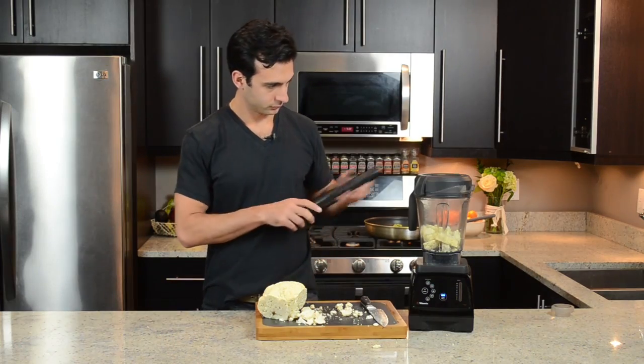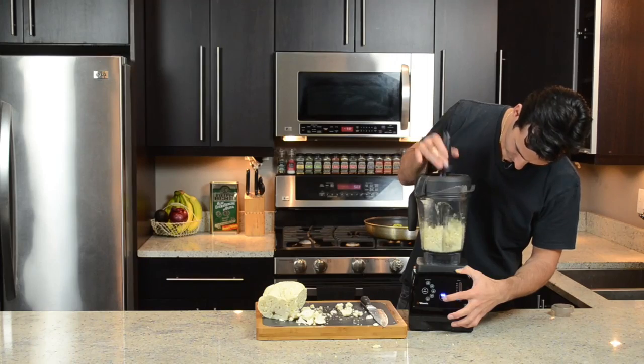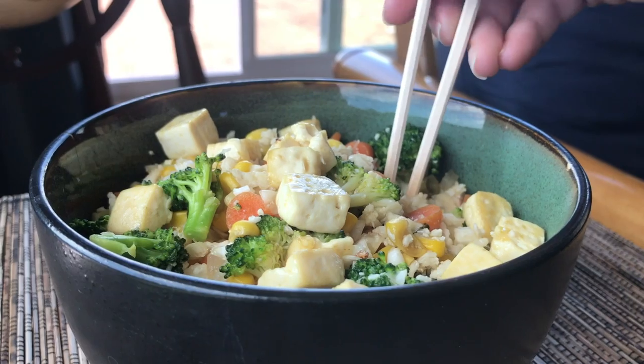Have you ever made cauliflower rice in your Vitamix? Have you ever riced cauliflower? That is so good — such a good alternative to white rice. You still get that sensation of eating rice. Rice the cauliflower in your Vitamix — boom. That was number nine.